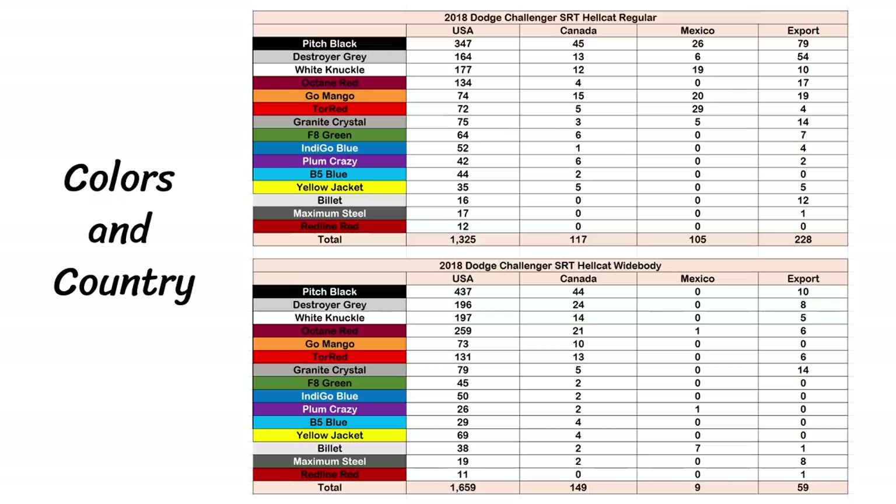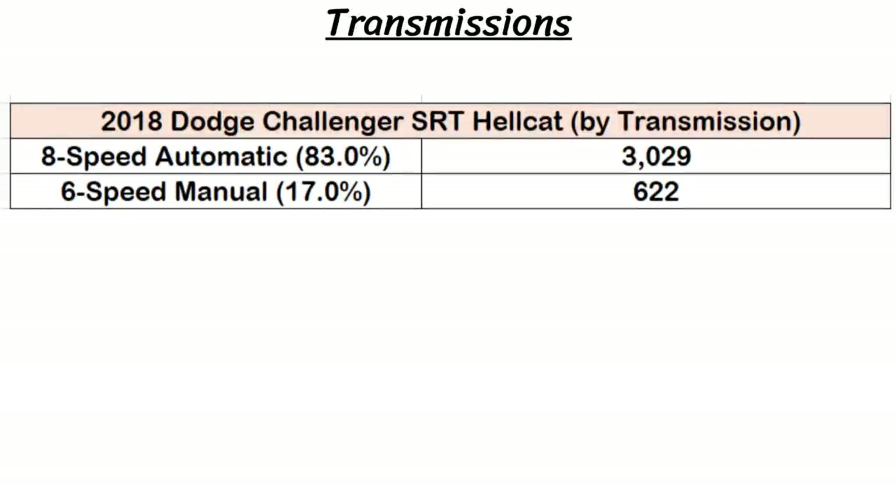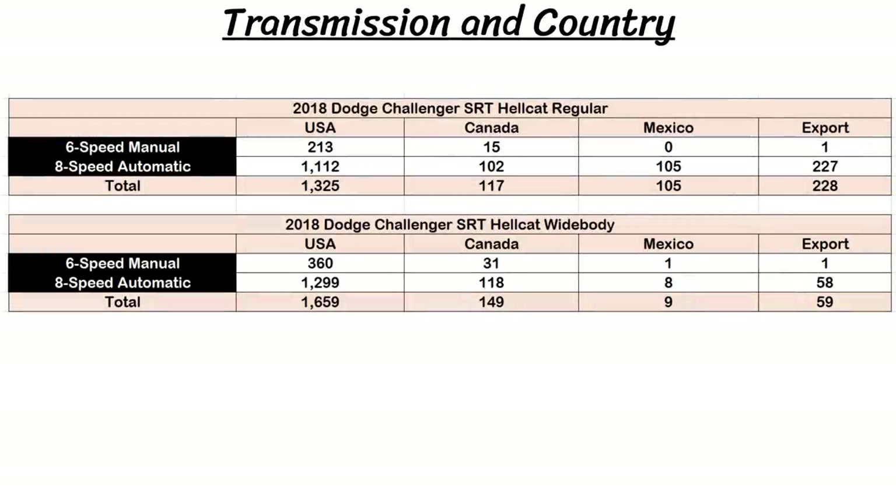Looking at production numbers per export, most went to the US. Canada got 117 regular bodies and 149 widebodies. Mexico really got shorted on widebodies, getting just nine of them, and seven of those happened to be in billet silver. The exported models were also mainly regular bodies, with just 59 widebodies exported compared to 228 regular bodies. For transmissions, 3,029 Hellcats were automatic, which is 83%, and the remaining 17% were manual — so buyers are definitely shifting towards automatics. There were only two 6-speed manuals exported and just one for Mexico.